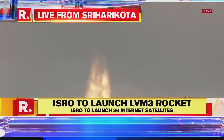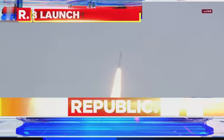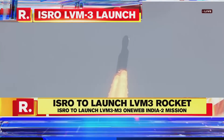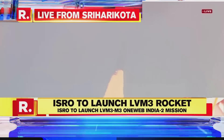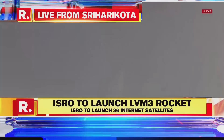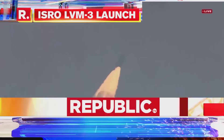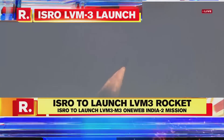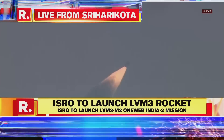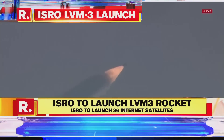Here from the Mission Control Centre we can feel the vibrations of the launch. The S-200 boosters performing normally and the vehicle is heading towards its intended orbit. We are meeting a peak thrust of 5,952 kilonewtons in vacuum with the S-200 motor thrusting currently. One minute.